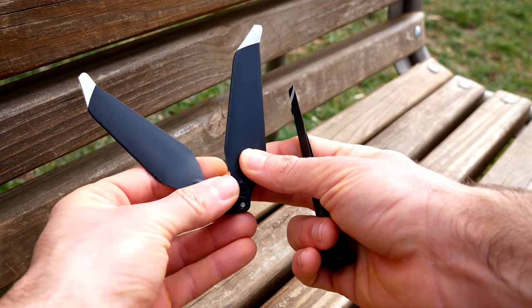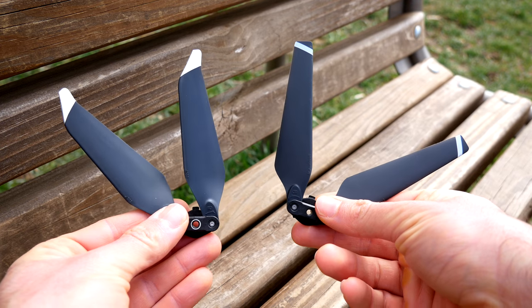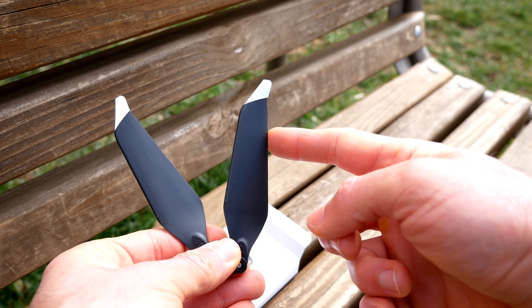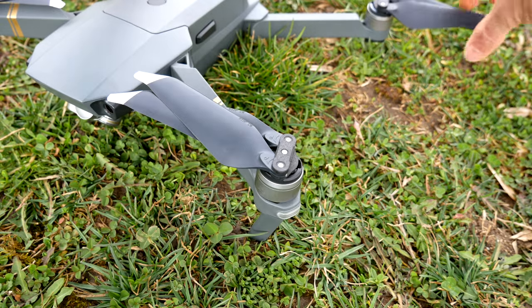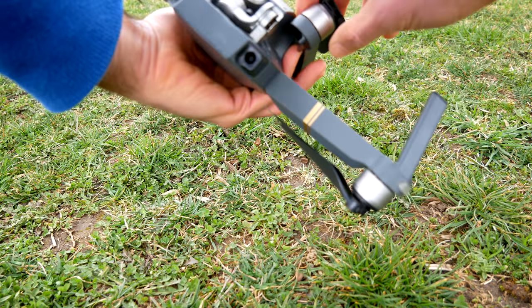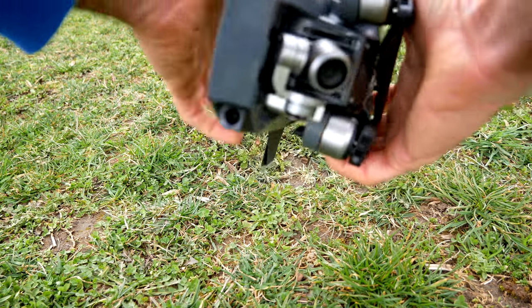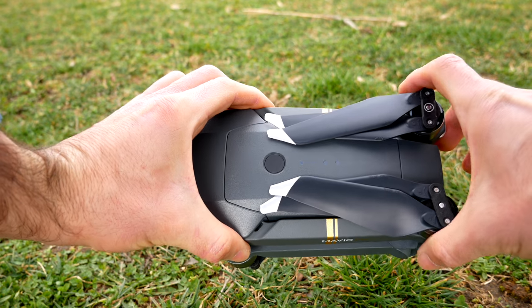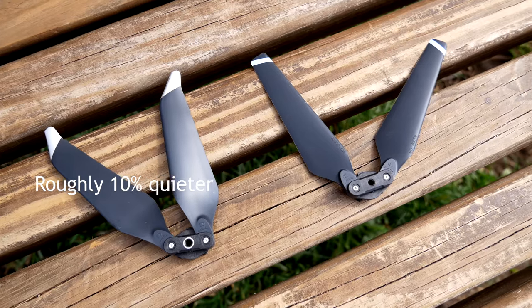If you look at both sets of propellers, the low noise propellers are thicker and they have a curve on the edge. The regular propellers are thinner and don't have that curve. Folding up the Mavic with the low noise propellers is the same process — it's just as portable. In my test, the low noise propellers were on average about 10% quieter, which was about 4 decibels quieter, like the DJI website says. But it wasn't 60% quieter like they also note in that same article.